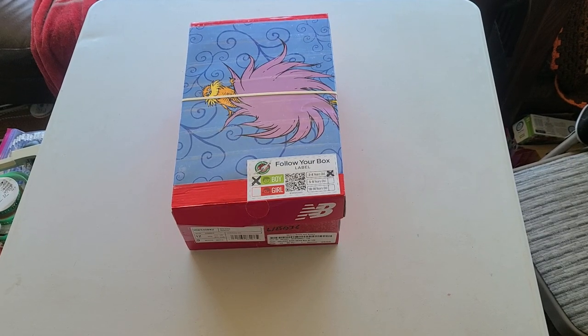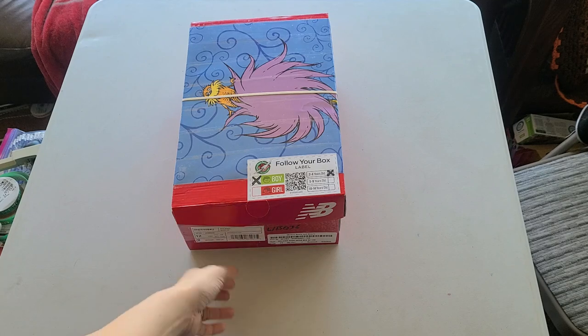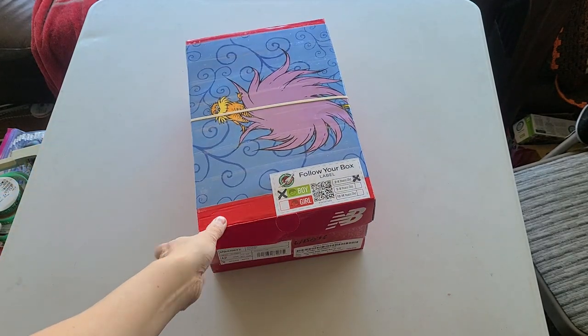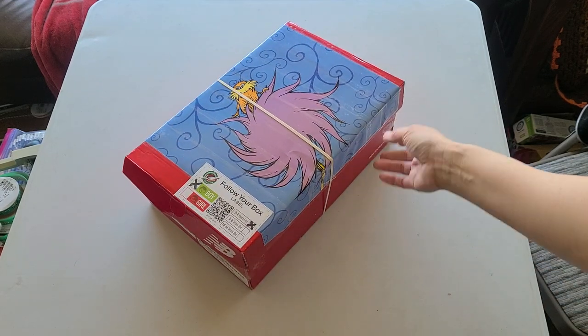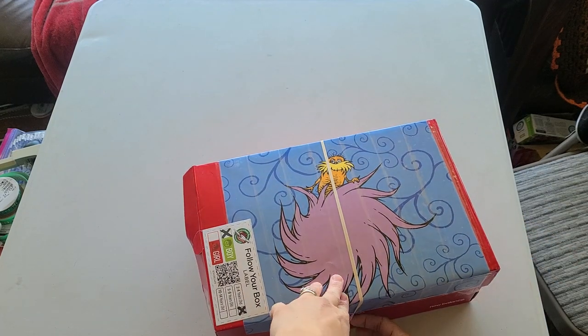Good morning! I'm here to show you a box for a 2 to 4 year old boy. This box is in blue theme. It is a teensy bit larger — it's a men's size 12, but not as big as a boot box. It's a 7 quart, so not too much bigger than the standard 6 quart size.